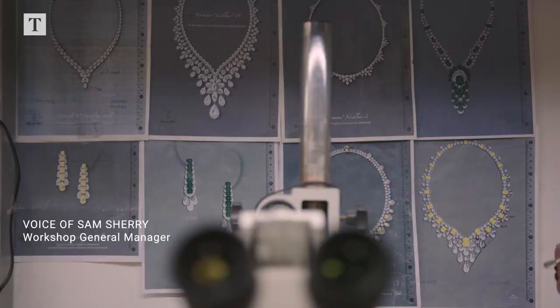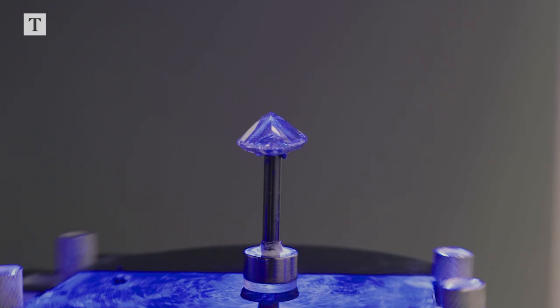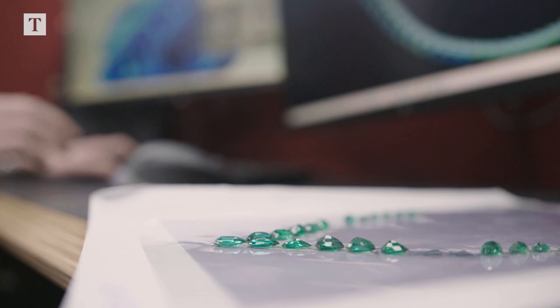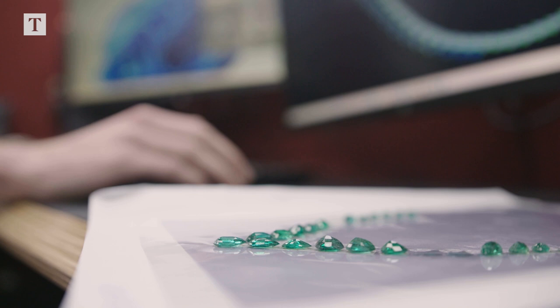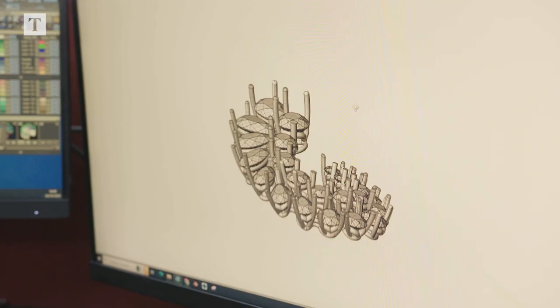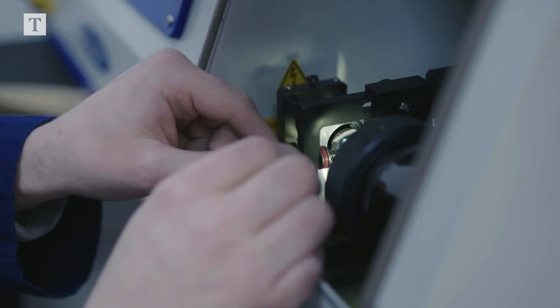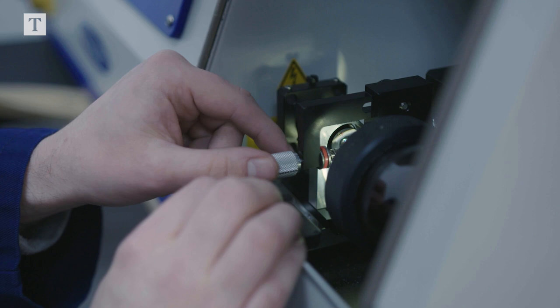At GRAFF we combine cutting-edge technology such as computer-aided design and 3D scanning, alongside traditional craftsmen. By allowing craftsmen to harness this technology, we retain the vision of a jeweler, applying the craftsman's skill set in a digital world and retaining that human touch.